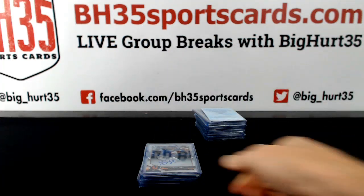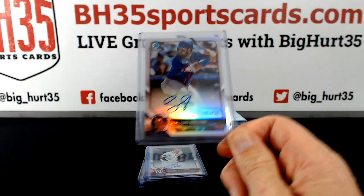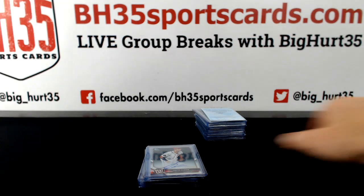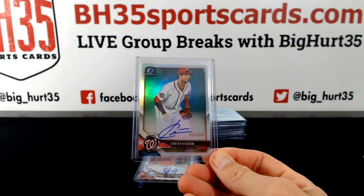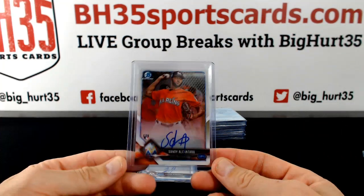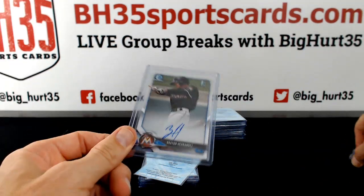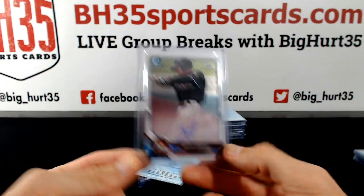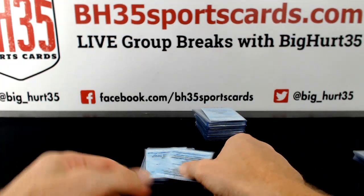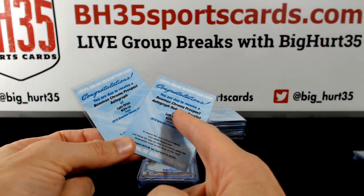For the Mets: Luis /499 refractor. Car key — boom — /499 refractor. Sandy Alcantara rookie auto, Brayan Hernandez couple years refractor.